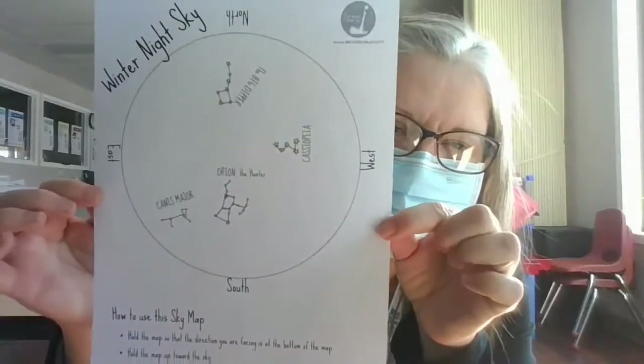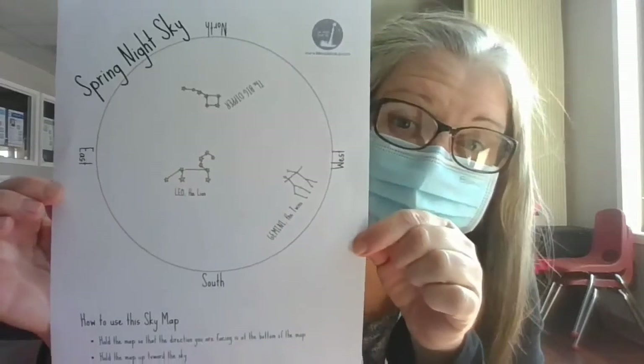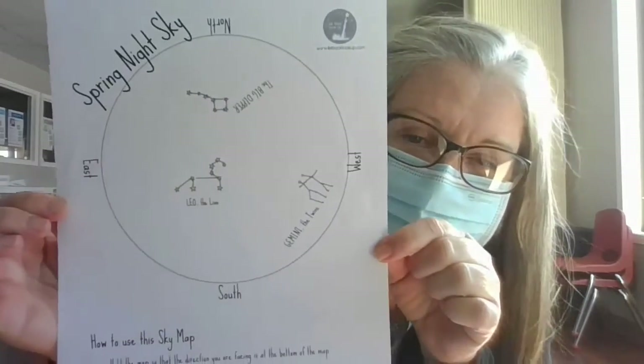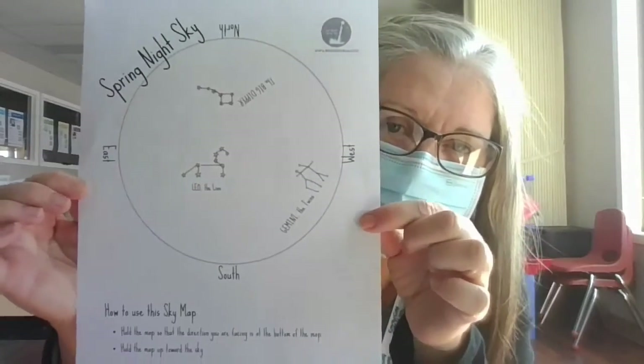If you go outside with your map and try to find these constellations, this is what the sky looks like in winter. I've also given you a spring night sky map because spring is coming soon.